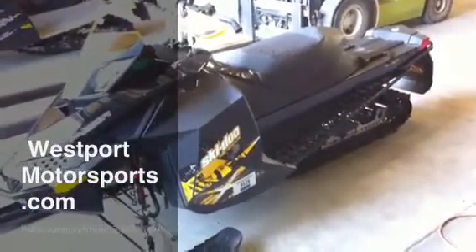So this is a perfect crossover sled — somebody that wants to do a lot of trail riding but also wants to go off trail and climb the mountain in the deepest of powder. Sweet sled. Probably won't last too long.